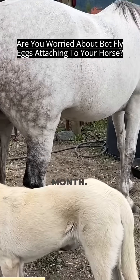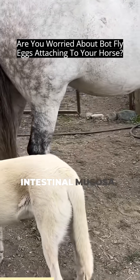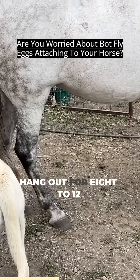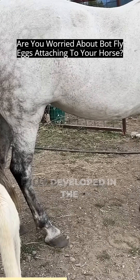Then they migrate into the stomach and they attach to the intestinal mucosa, and then they hang out for eight to twelve months while they grow.